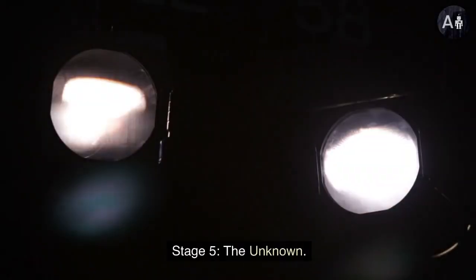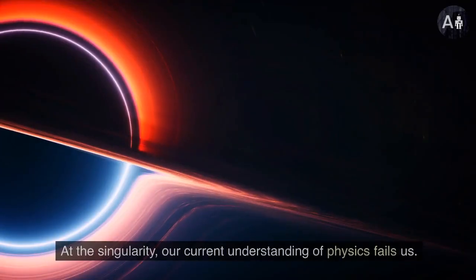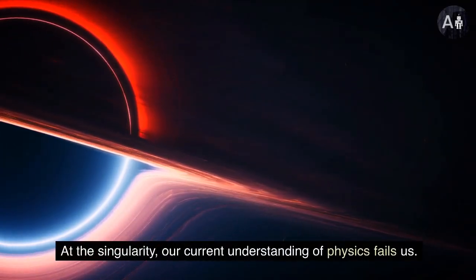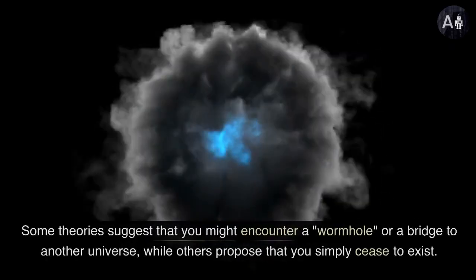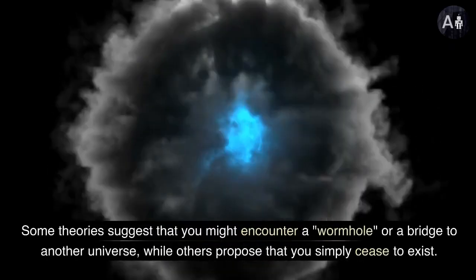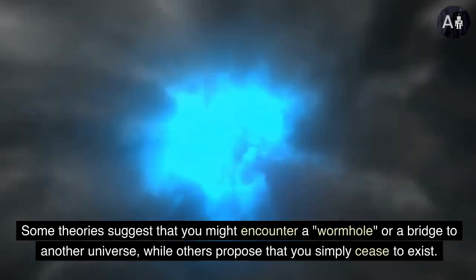Stage 5: the unknown. And here's where things get truly mysterious. At the singularity, our current understanding of physics fails us. We don't know what happens beyond this point. Some theories suggest that you might encounter a wormhole, or a bridge to another universe, while others propose that you simply cease to exist.